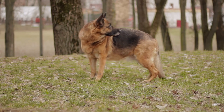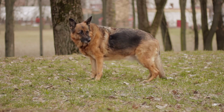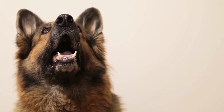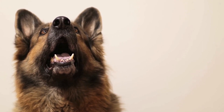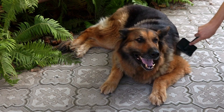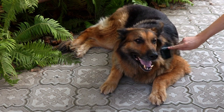Another important aspect of managing allergies in German Shepherds is regular flea control. Flea allergies can cause severe discomfort and even lead to secondary skin infections. Using flea prevention products and regularly checking your dog for fleas can help to prevent allergic reactions caused by flea bites.